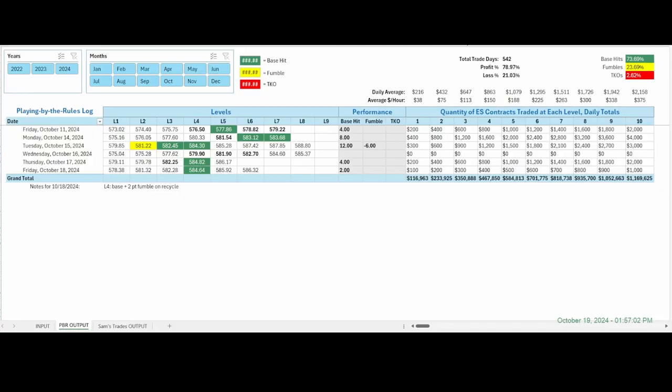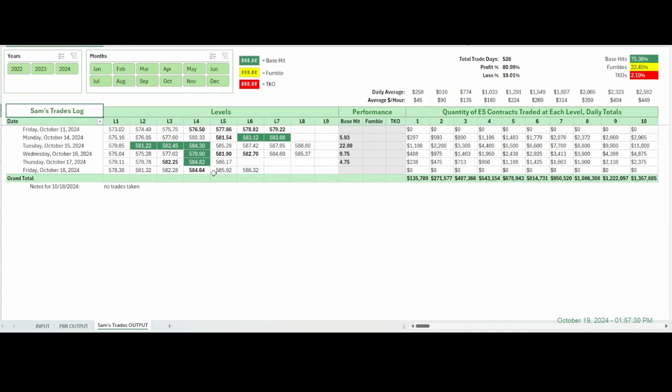We're looking at our two tracking logs now. The first one is the playing by the rules log — one level hit, shown in L4, level four. A base hit on the first trade, and if you took the trade again on the recycle side, let's say you lost two points, so you netted two. As for Sam's trades log, I didn't take any trades — just the level that was hit but I didn't do anything. If you want to glance through the averages and totals, this is where we're at. That's a wrap for today. As always, it's all about sticking to the plan and trusting the levels. If you found some value in what we covered in today's recap, thanks for showing your appreciation. We'll be back in front of the screens on Monday with new levels and a new game plan. Thanks again, and have a great rest of your day.